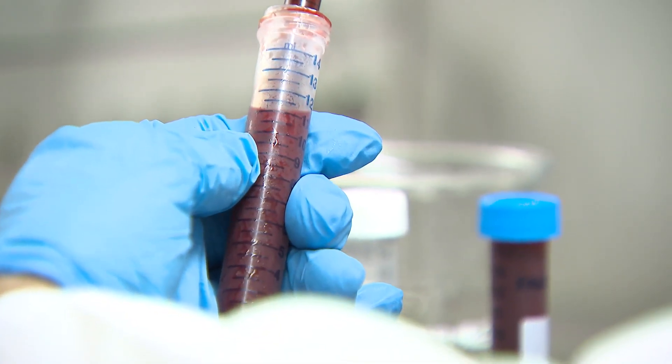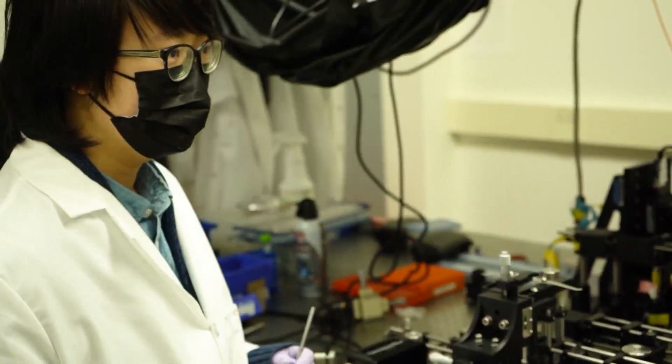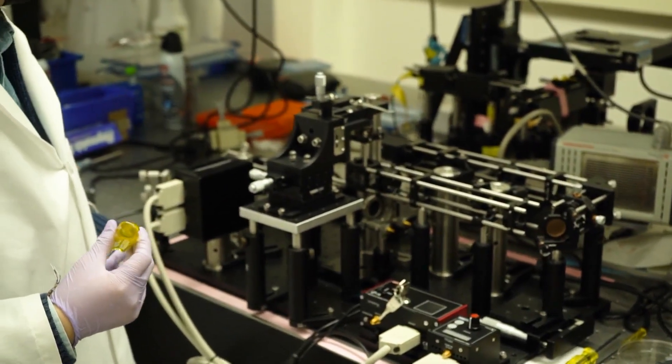Current diagnostic tests require a larger volume of blood or tissue samples taken during a biopsy. The PRAM can pick up cancer with a smaller sample and higher sensitivity. We only need a handful of the molecules we're looking to detect in order to get a positive result.